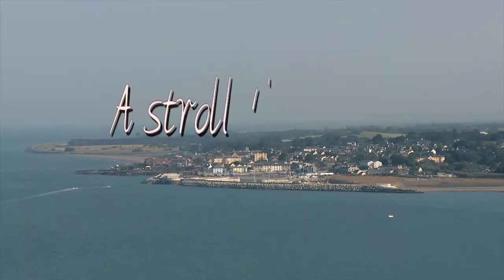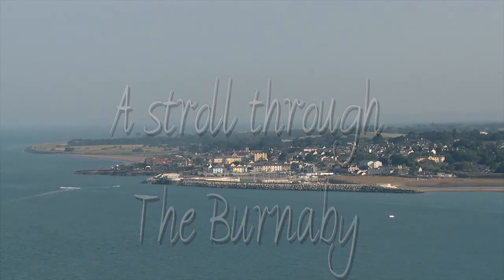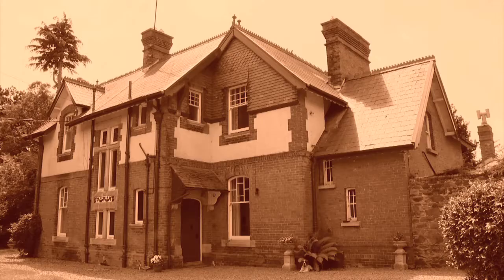Right, let's go for that walk, shall we? One of the things I like about the Burnaby is that it can be enjoyed simply by walking around, looking at the houses from the footpaths.